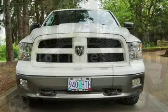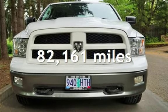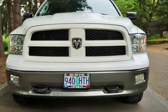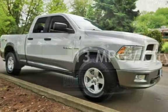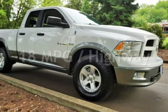This Dodge has less than 83,000 miles on the odometer. Estimated fuel economy for this vehicle is 13 miles per gallon in the city, and 18 miles per gallon on the highway.